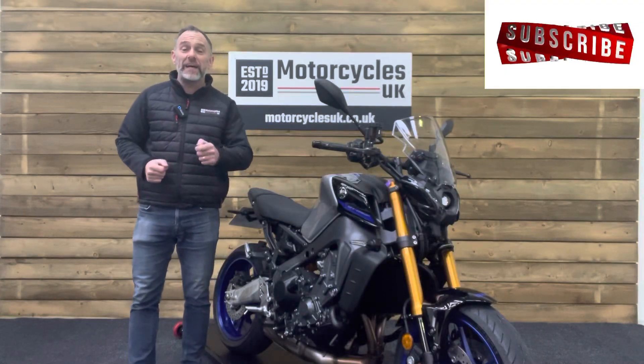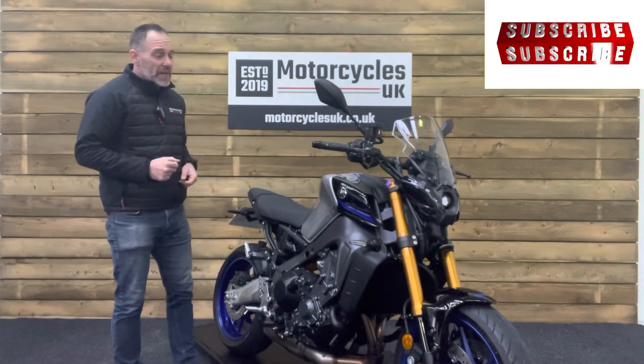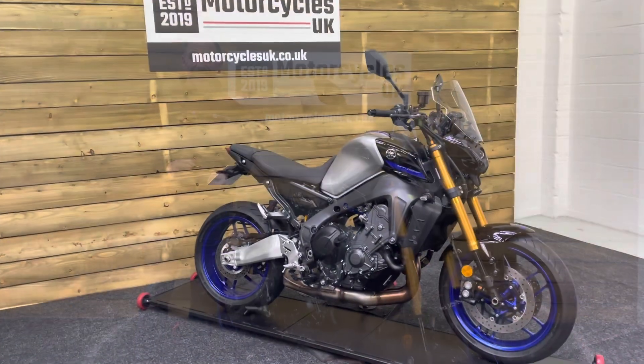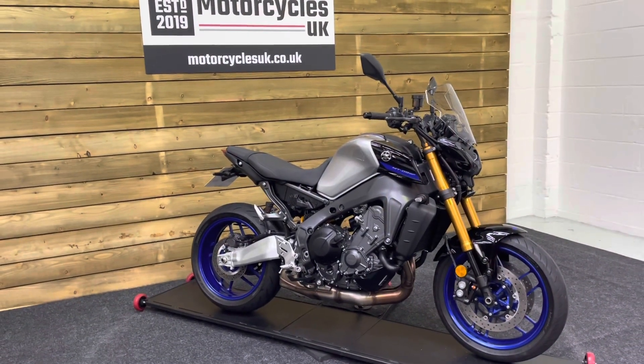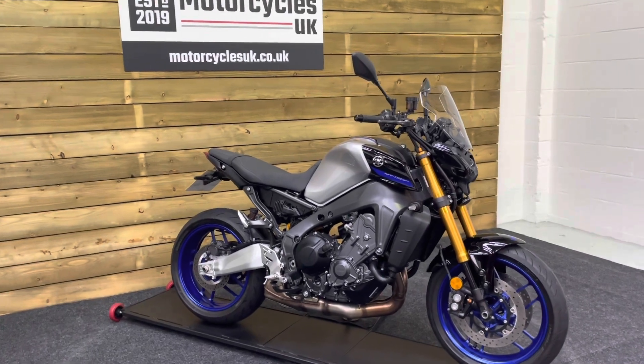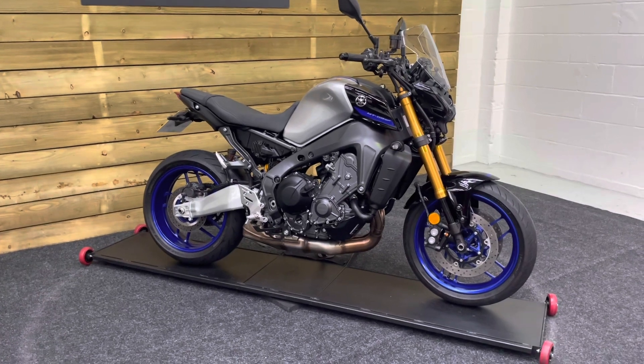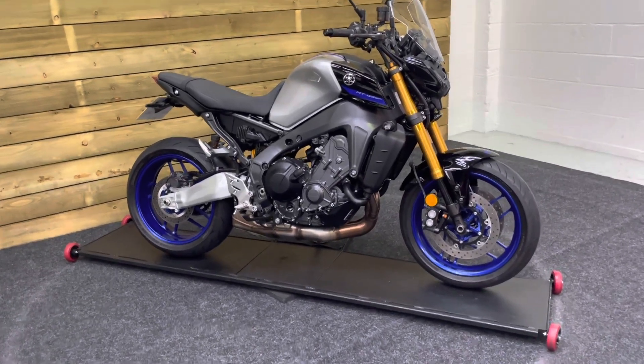Hi and welcome to Motorcycles UK. Today I'd like to show a short video on this absolutely stunning Yamaha MT-09 SP. Here we have a Yamaha MT-09 SP. This is a 2022 bike on a 22 plate with just 971 miles, one owner from new and a full service history. This bike is in excellent condition.